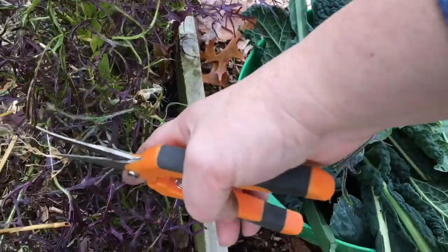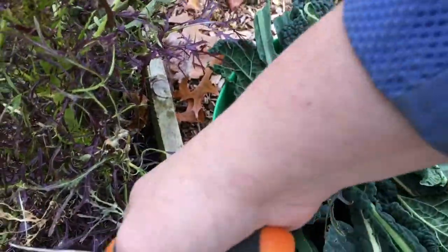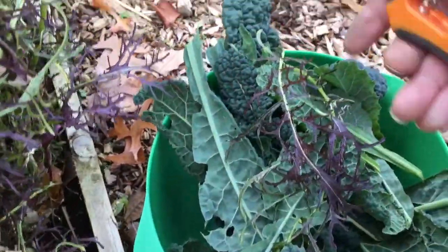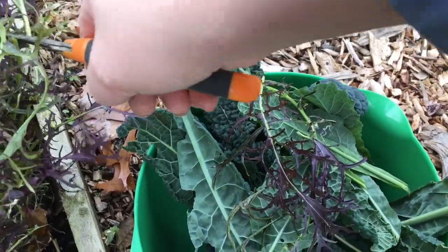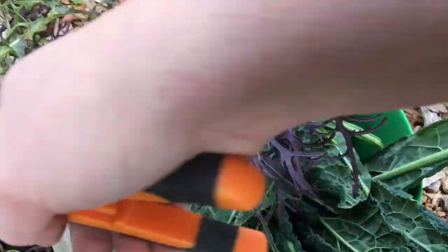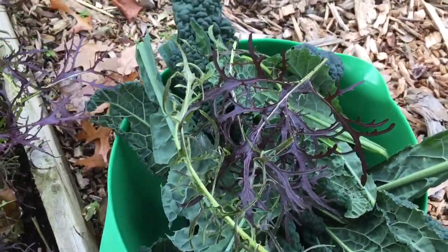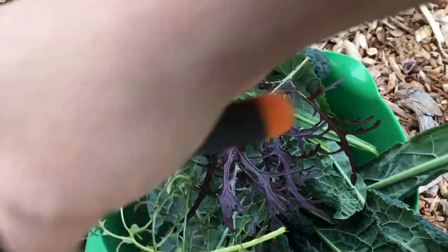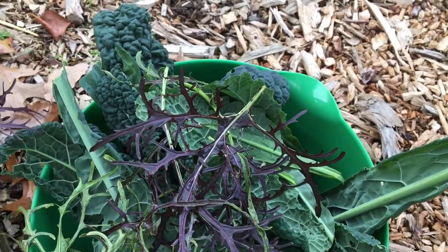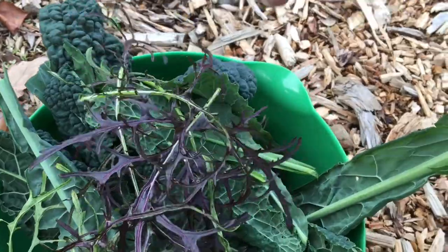This is a really nice mustard. It is great on sandwiches and inside a salad. It doesn't have too strong a taste, but it does add a nice little bite to an otherwise kind of quiet little salad. I'm not going to pick too much because I just want to eat a little on a sandwich later on today.